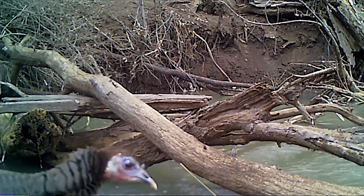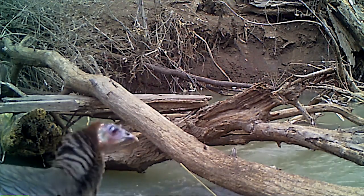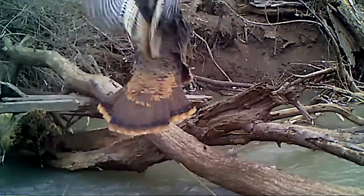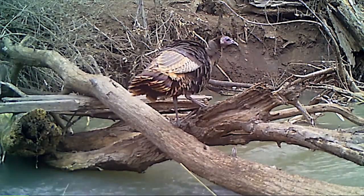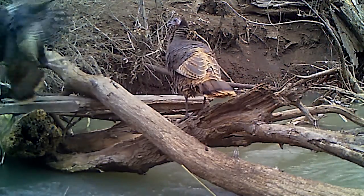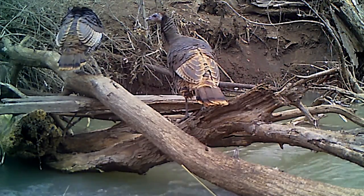Even wild turkeys might get into the act, hopscotching as a flock across a log jam to reach the other side of a stream. The digital cameras record it all. I'm Mike Blair in the Kansas Outdoors.